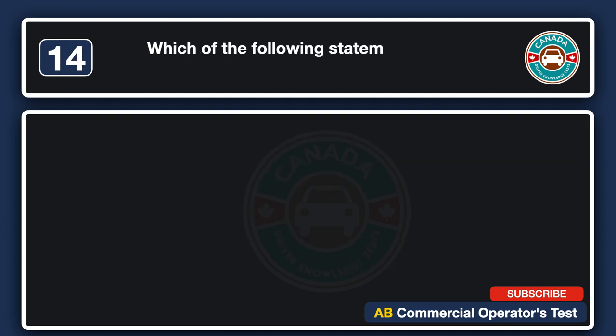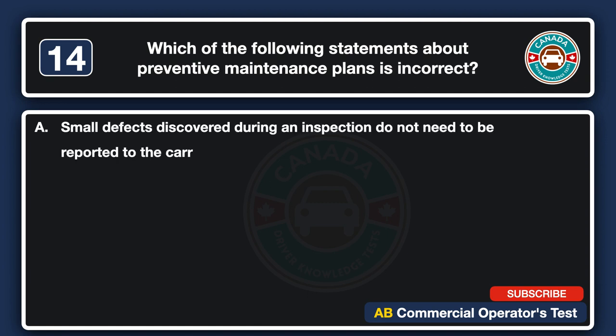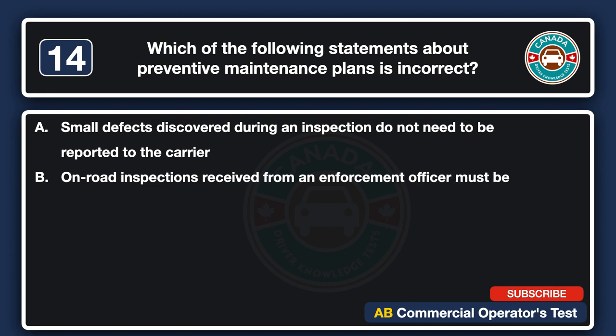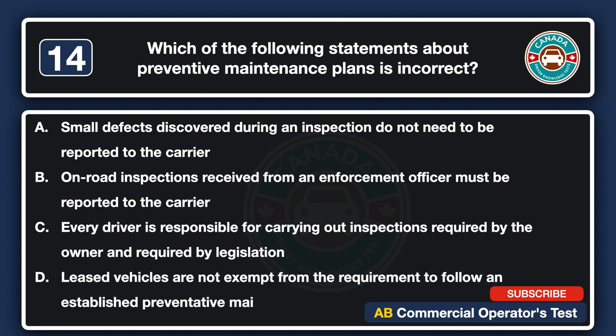Which of the following statements about preventive maintenance plans is incorrect? A. Small defects discovered during an inspection do not need to be reported to the carrier. B. On-road inspections received from an enforcement officer must be reported to the carrier. C. Every driver is responsible for carrying out inspections required by the owner and required by legislation. D. Leased vehicles are not exempt from the requirement to follow an established preventative maintenance plan. The answer is A: small defects discovered during an inspection do not need to be reported to the carrier.